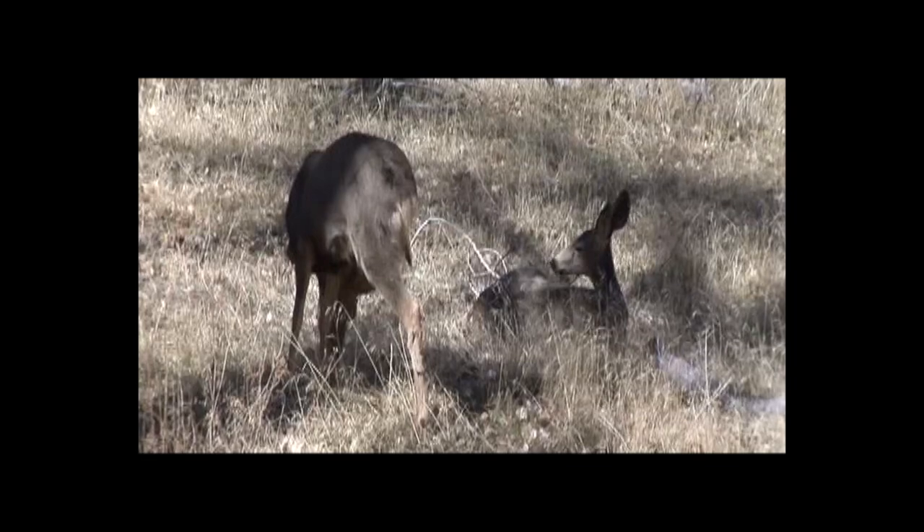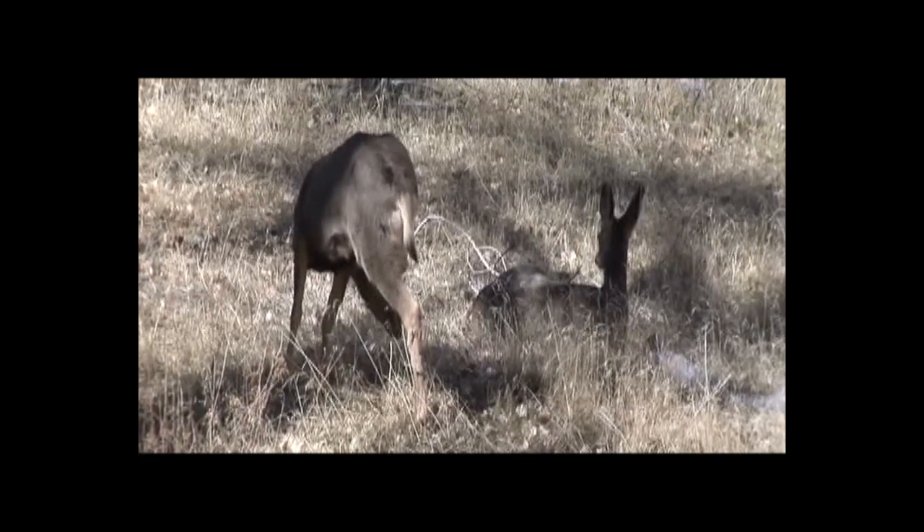These deer are resting along a road in Zion National Park.